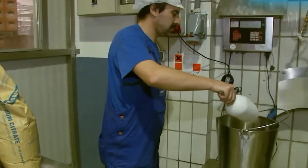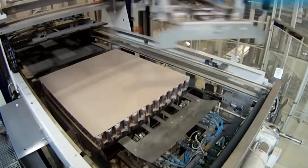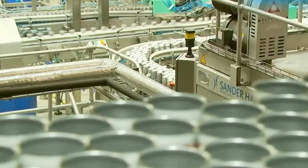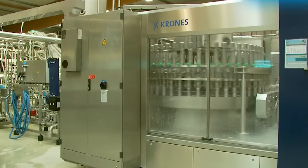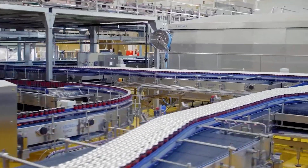Ever wondered how Monster Energy drinks make their way from raw ingredients to the cans that fuel your day? Well, you're in the right place. Today, we're diving deep into the fascinating world of energy drink production. Get ready to see how factories turn a blend of ingredients into the iconic drink that's packed with flavor and energy. And trust me, it's more than just mixing caffeine and sugar.